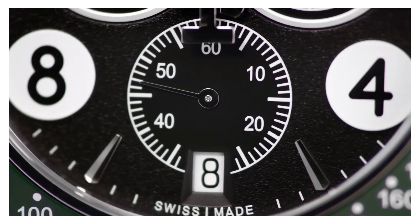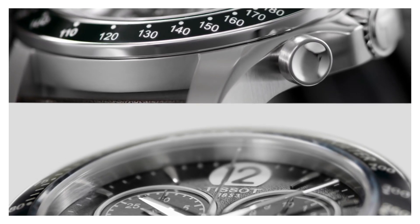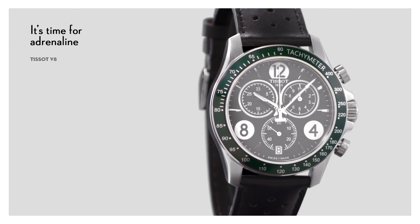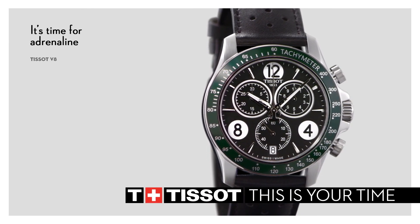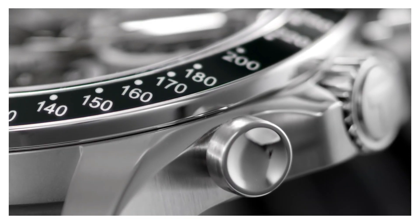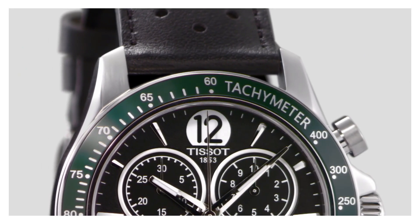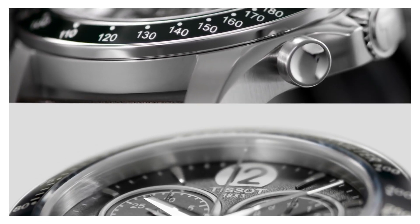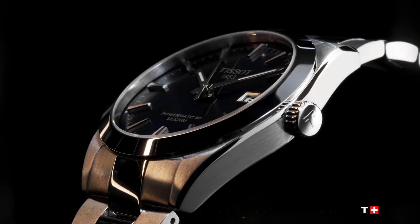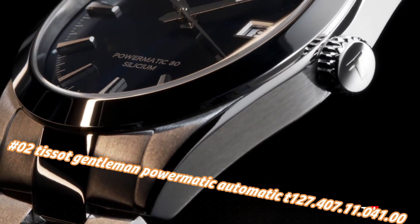Dial window material: sapphire. Display type: analog. Clasp: buckle. Case material: 42.5mm. Case diameter: 43.5mm. Case thickness: 12mm. Band material: leather. Band width: 22mm. Band color: black. Dial color: black. Bezel material: fixed. Calendar date. Item weight: 2.88 ounces. Movement: quartz. Water resistant depth: 100 meters.